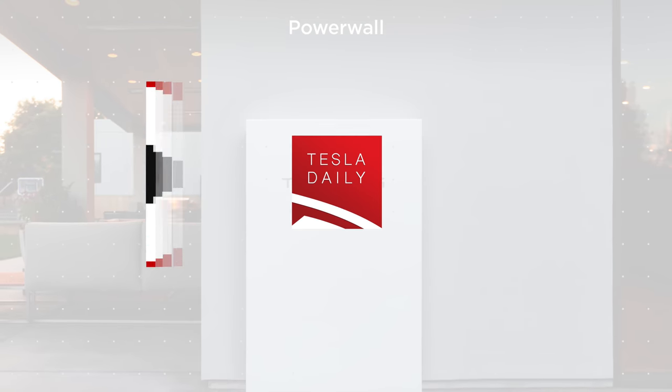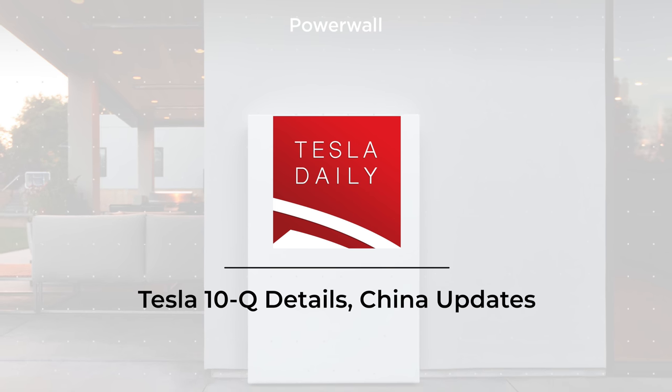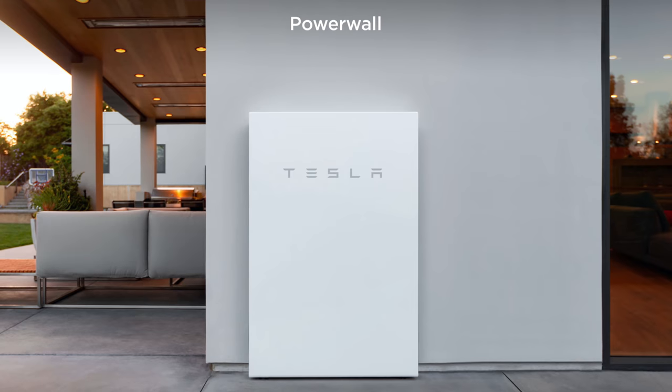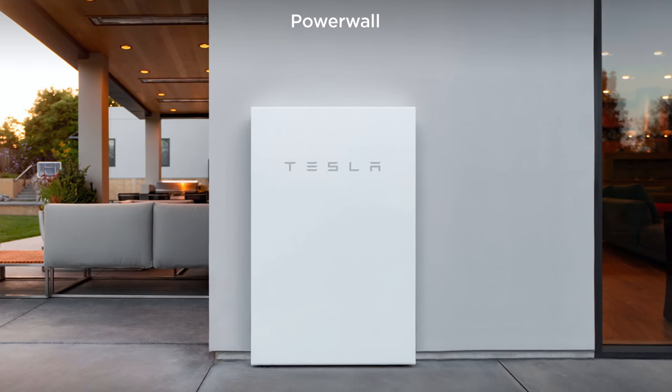Hey everybody, Rob Maurer here and today we are primarily talking about Tesla Energy. Tesla has officially launched its energy service in the United Kingdom, and with that they've shared a lot of interesting details on their plans in that market.